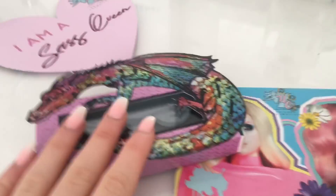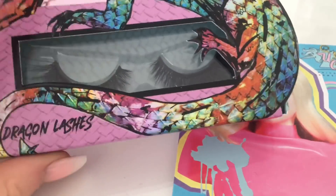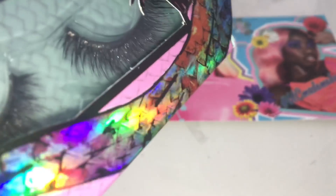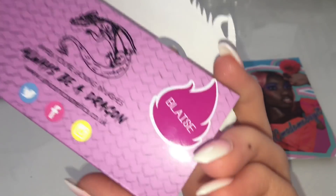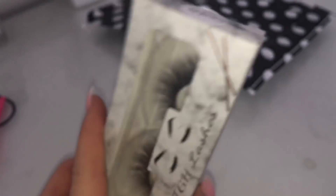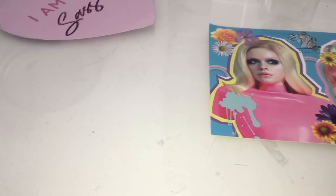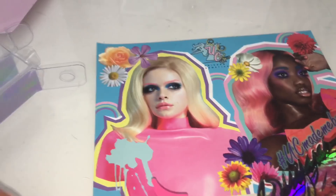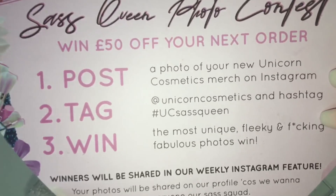Then from Unicorn Cosmetics, I got some of their new Dragon Lashes. They're holographic — like a rainbow holographic. These are quite short for me but they're really fluffy and curly, so I like them. They're in style Blaze. Then I also bought a lash applicator, which came in this cute little packaging from Unicorn Cosmetics.